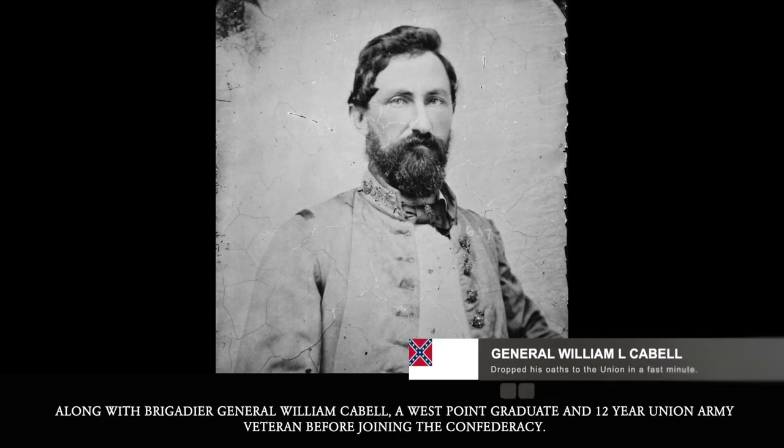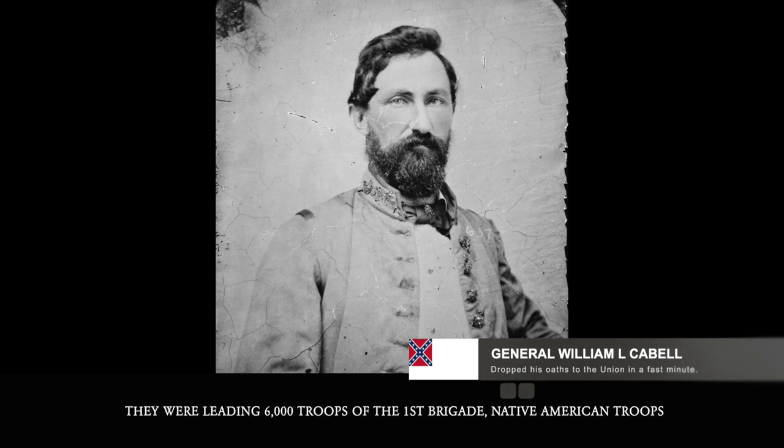Cooper, along with Brigadier General William Cabell, a West Point graduate and 12-year Union Army veteran before joining the Confederacy, were leading 6,000 men of the 1st Brigade Native American troops.